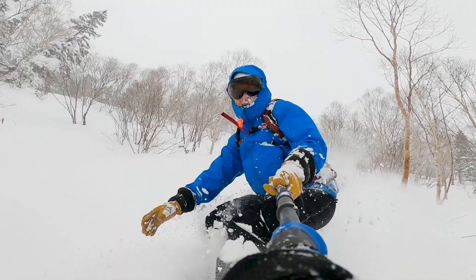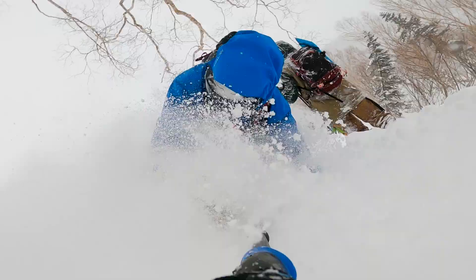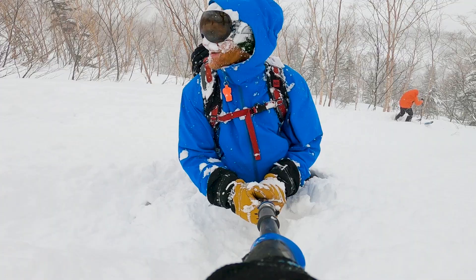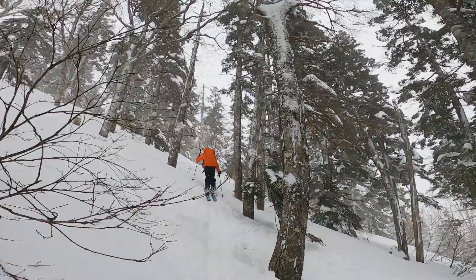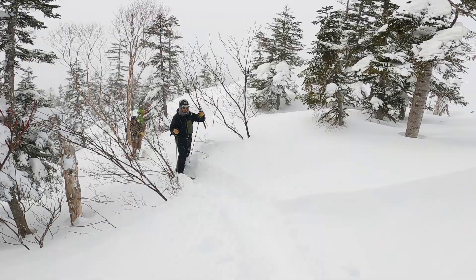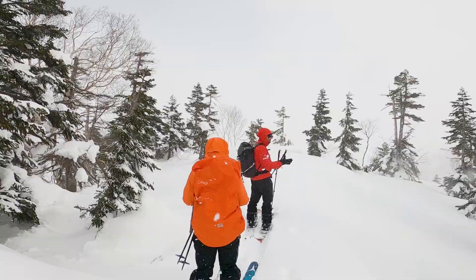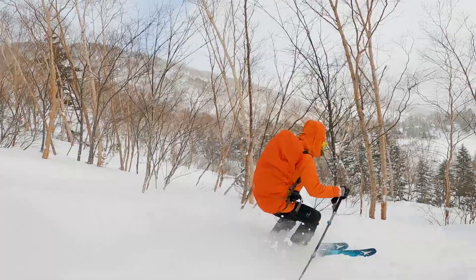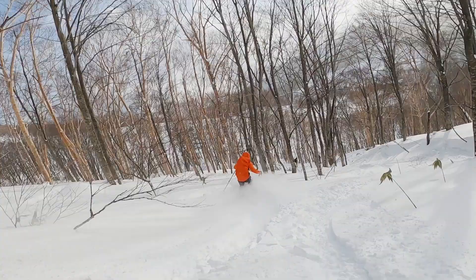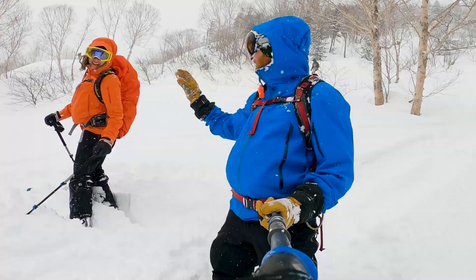That is so good — that's what I came here for, that is deep! Touring is definitely a tiring workout, but so great. Despite it being about minus 20, it's amazing how hot you get going uphill. Runs like that — the snow is crazy, just splashing in your face. That was unbelievable. That's it for the backcountry day; now we head to the resort tomorrow.